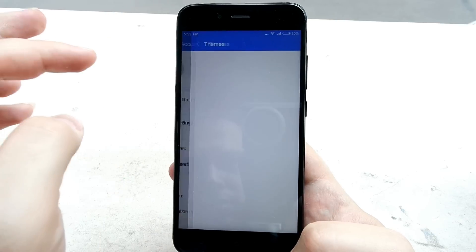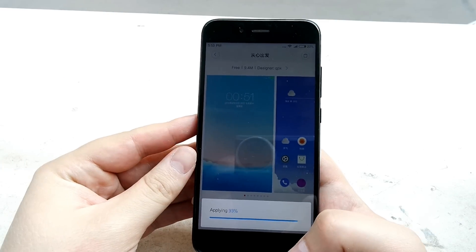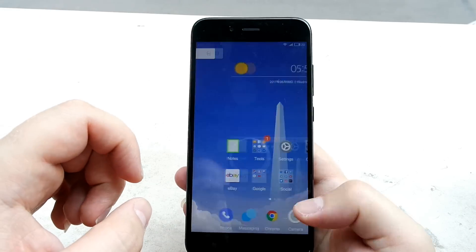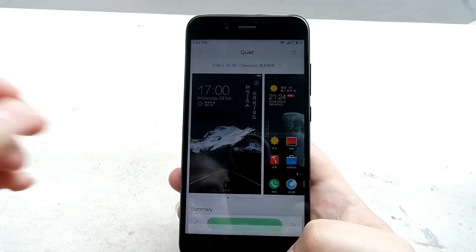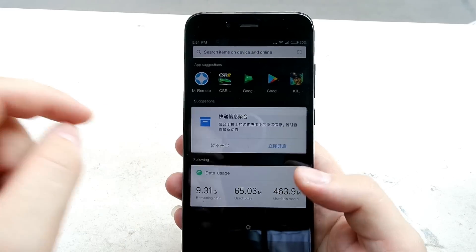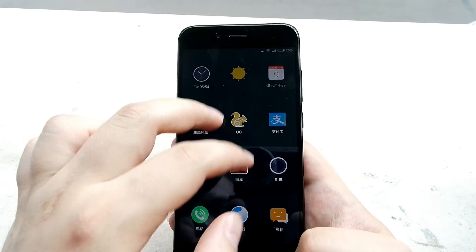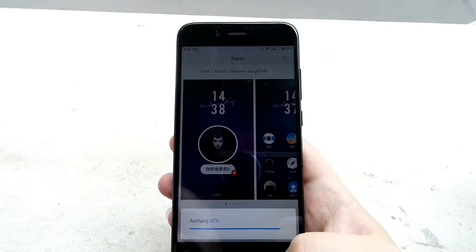MIUI is known for its very cool customization options. There are plenty of free themes and wallpapers to choose from — literally hundreds — so you never get bored with how your phone looks. You can also install an additional launcher if you want. If you don't like MIUI's launcher you can install Nova, Arrow, or whatever you prefer, and still get the experience you want.